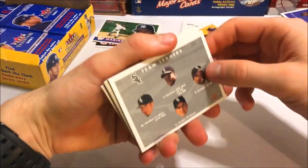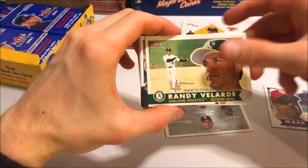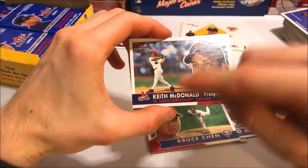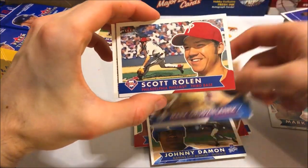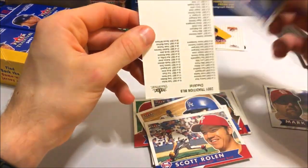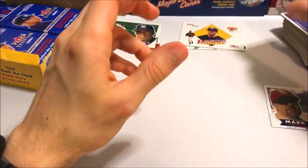So I have to open up two different packs — very interesting. Another White Sox team leaders, Mark McGwire — nice. Keith McDonald — I saw the Cardinal symbol and got a little scared for a sec, thought it was gonna be a Pujols. Johnny Damon, Scott Rolen, World Series subway series card, and then the checklist. Getting a good amount of base cards. Let's put the Mark McGwire over there.